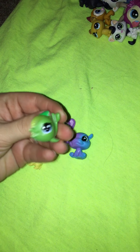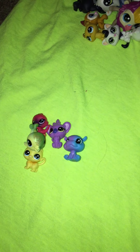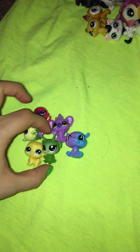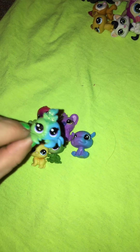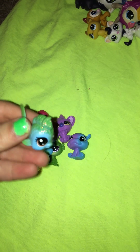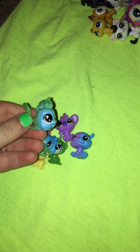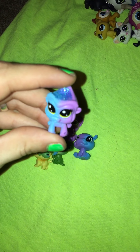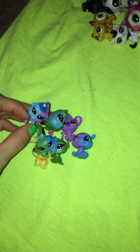I got a little green and yellow dolphin, a little purple caterpillar, a little crab that's part blue and part green, and a fish that's blue and green.